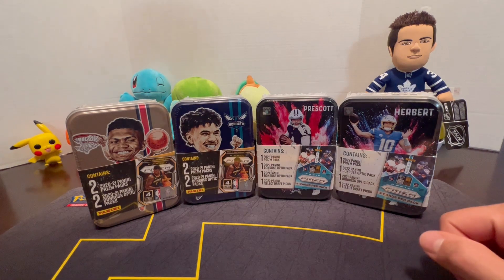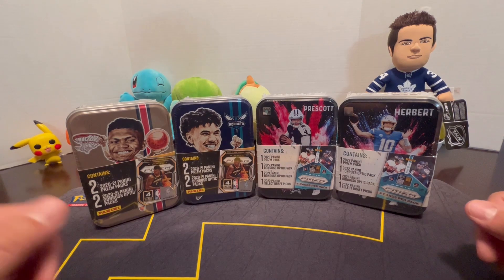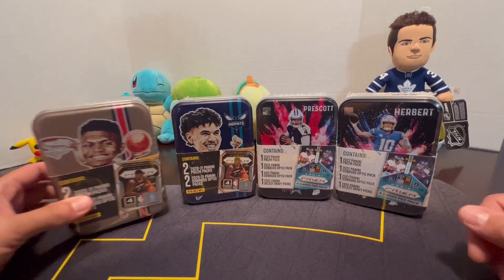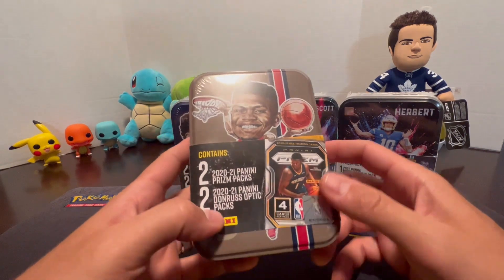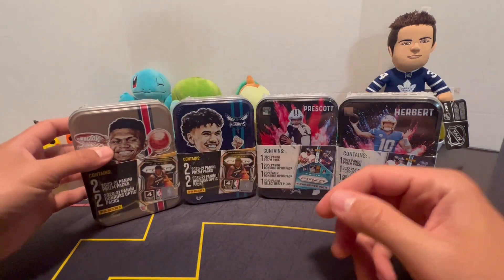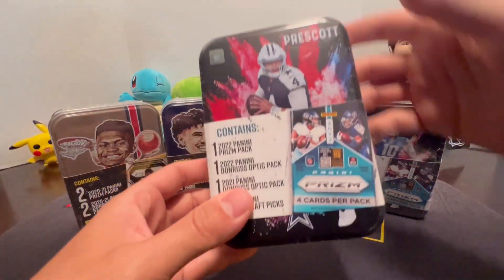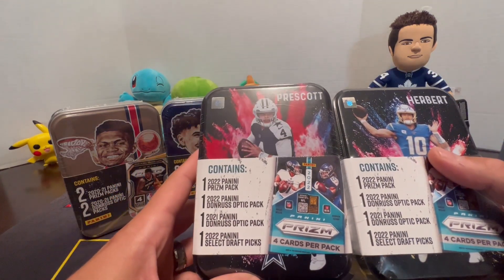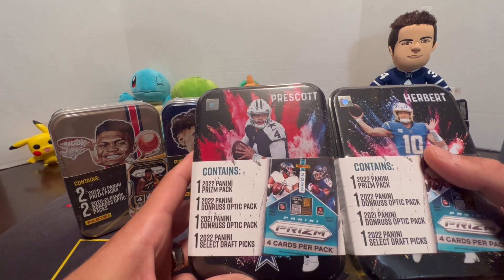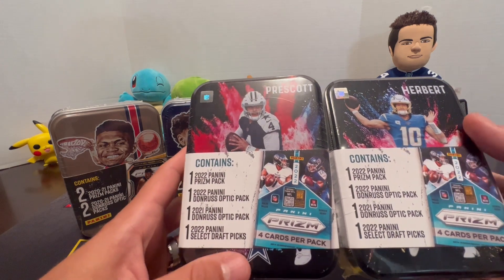Welcome back to another episode of Card Break Bros. Today we're going to be opening some Panini tins. We've got two basketball tins — Zion Williamson and LaMelo Ball. These have two 2020-21 Panini Prism packs and two 2021 Panini Donruss Optic packs. For football we've got Prescott and Herbert, and the football tins come with four packs: one 2022 Panini Prism, one Optic 22, one Optic 21, and one 2022 Select graphics pack.